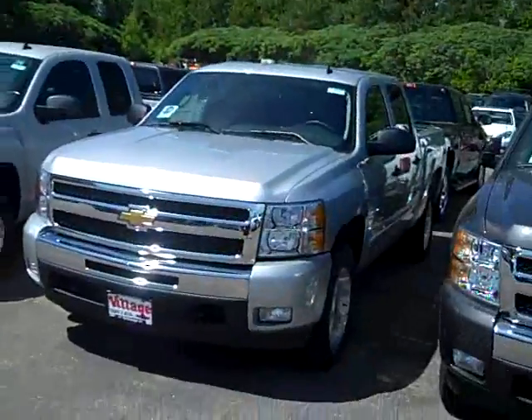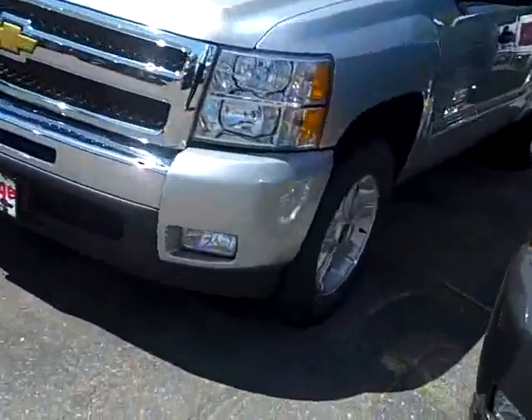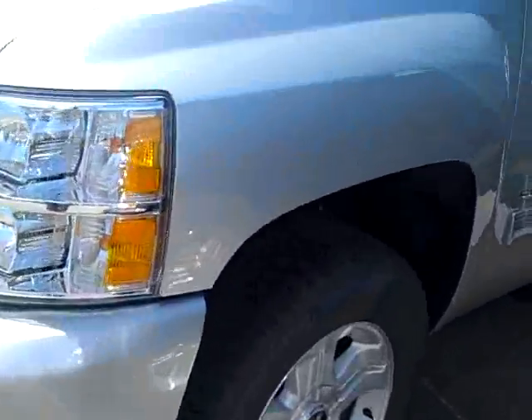Hi, John Waters, Internet Manager over at Village Chevrolet in Wyzetta. I've got a new 2010 Chevy Silverado Crew Cab Z71. It's got the off-road 18-inch wheels.